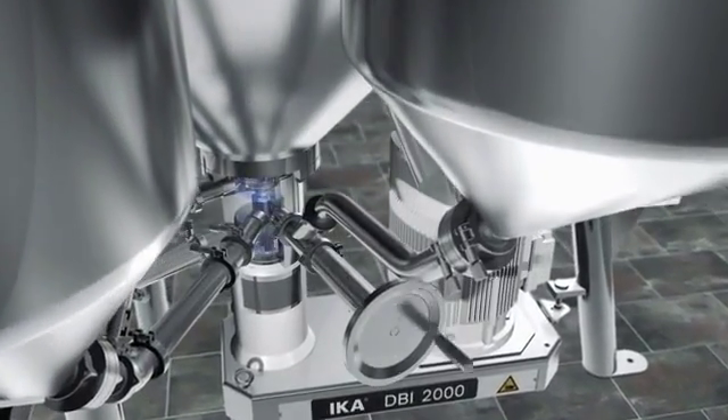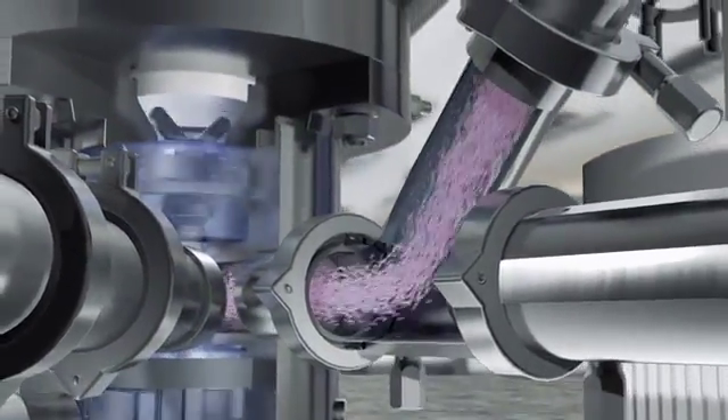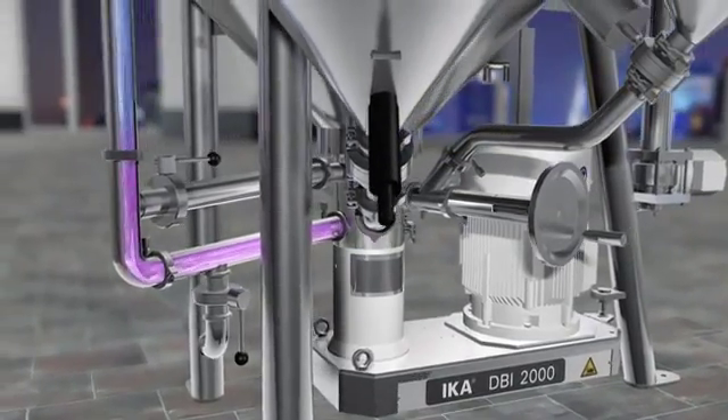Because a strong negative pressure is created inside the dispersing chamber, liquid and solid additives are easily drawn in. Then the rotor stator completely disperses these substances.